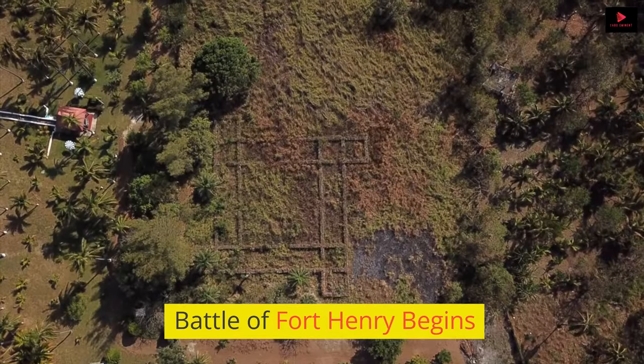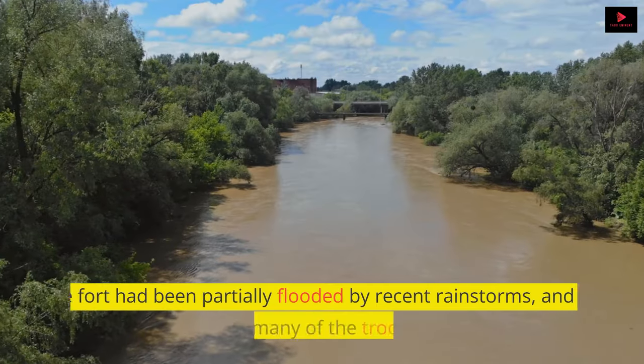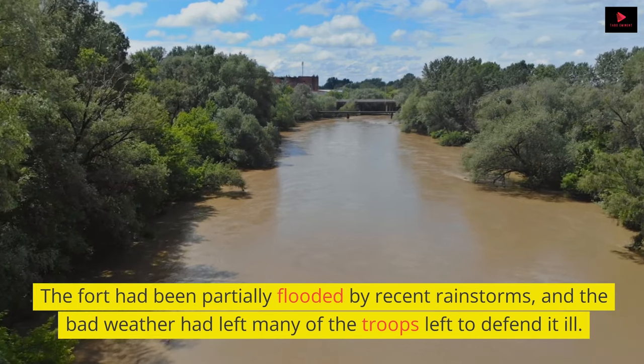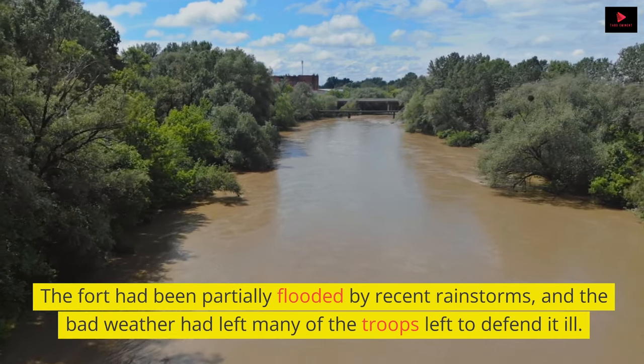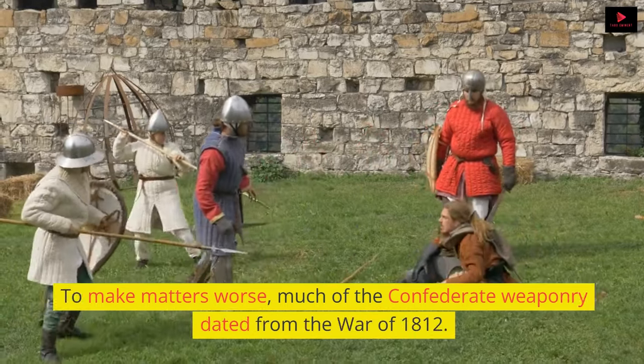The Battle of Fort Henry was an uneven one from the start. The fort had been partially flooded by recent rainstorms, and the bad weather had left many of the troops left to defend it ill. To make matters worse, much of the Confederate weaponry dated from the War of 1812.